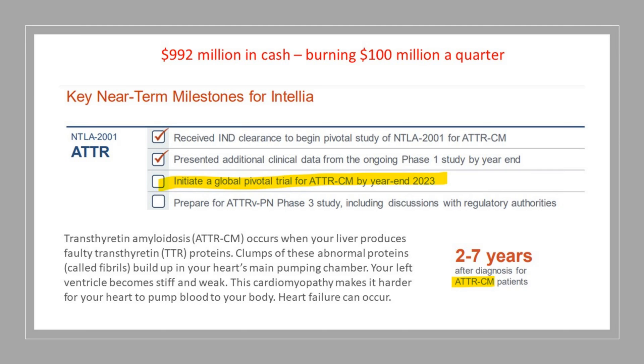When we look at the cash they have left, they've got $992 million in cash and they're burning $100 million a quarter, so they've got about two years left. Looking at their key near-term milestones, they've presented additional clinical data from the ongoing Phase 1 study by year end — that's done. That Phase 1 study is still ongoing; they're still observing those patients. But this third milestone is not checked yet: initiate a global pivotal trial for ATTR-CM.